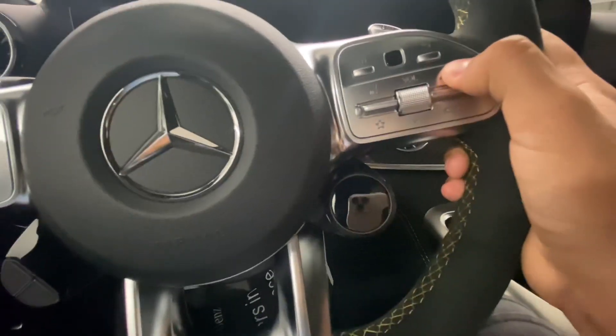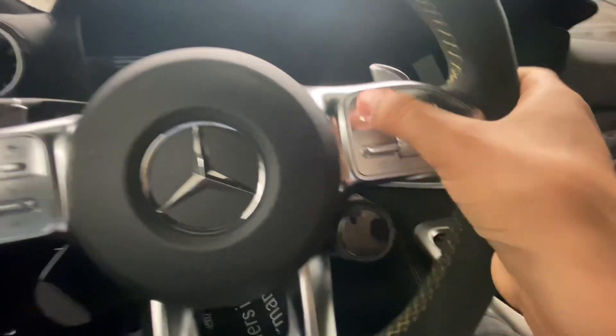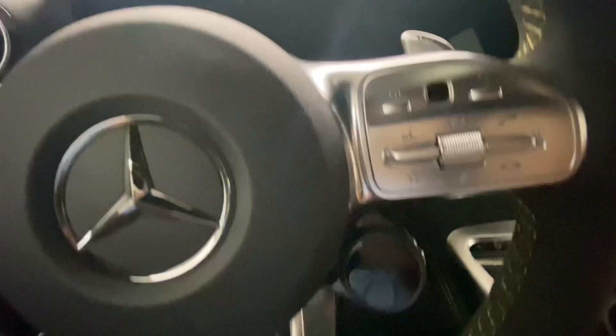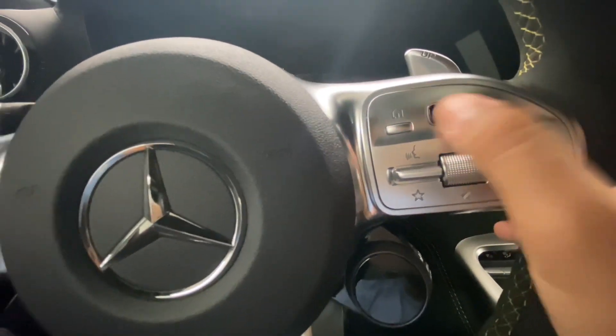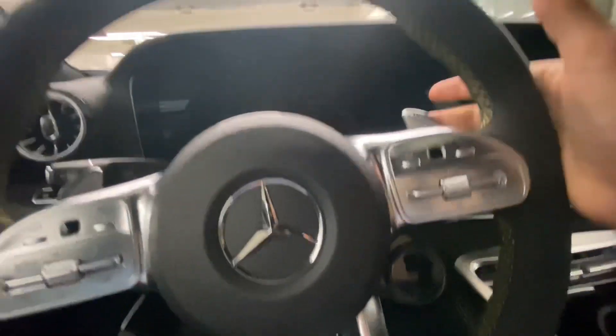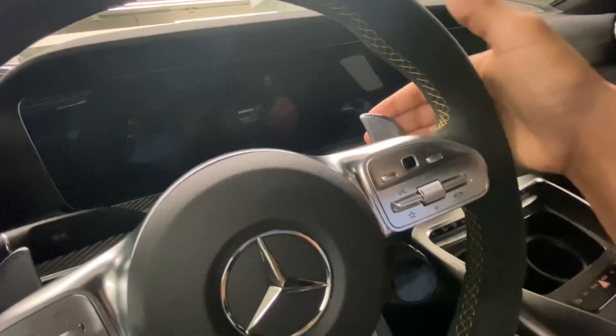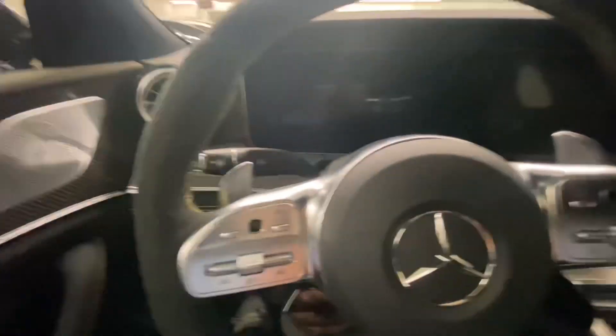From here you can also control the media — volume up and down, answering the phone. This is very interesting: this is not a button, it's a sensor. You just swipe up, left, up and down to control the media. These are the aluminum transmission paddles — very nice, really good quality, very heavy. I like the quality of this car.